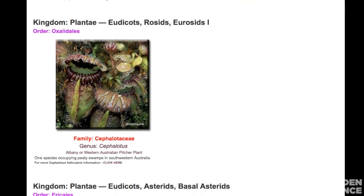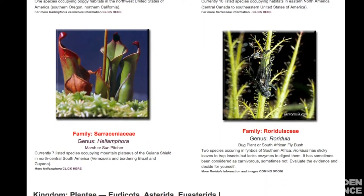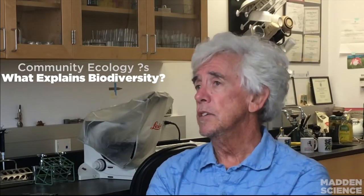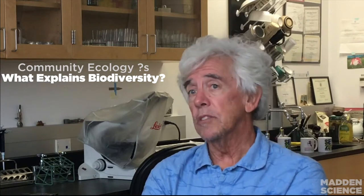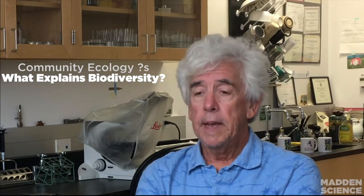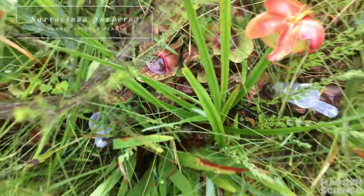Roots are still important — they can still absorb nutrients if present, but their primary role is to absorb water and provide an anchor for the plant. A community ecologist's job is largely to figure out what explains why things co-exist and why things look the way they do — essentially, what explains biodiversity? Pitcher plants work at really great space and time scales for experiments.